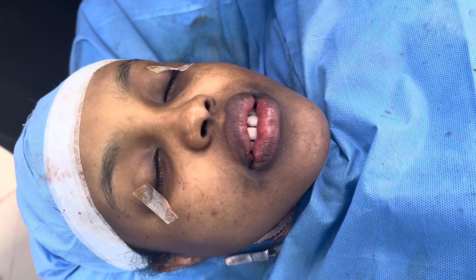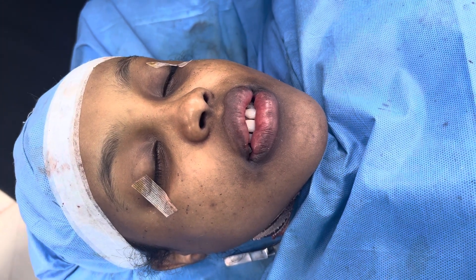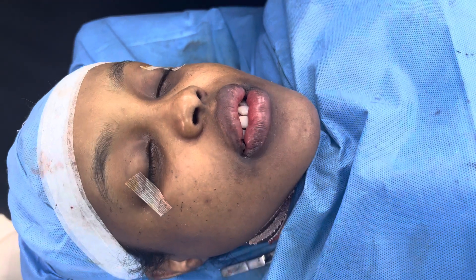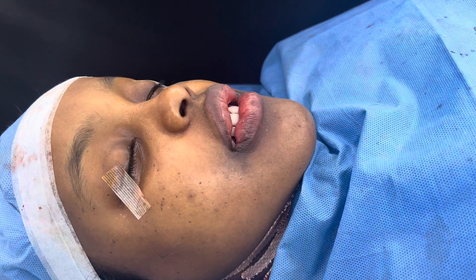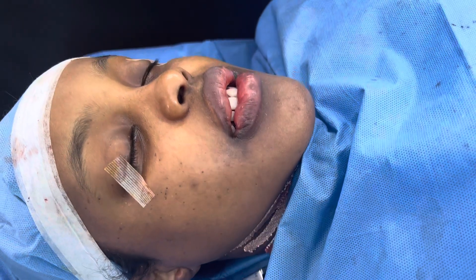We've just completed a face makeover for this patient. We've done upper jaw surgery, lower jaw surgery, osteotomy on the chin, a high lift, and a rotation of the maxilla and the mandible — and this is how the patient looks right now.